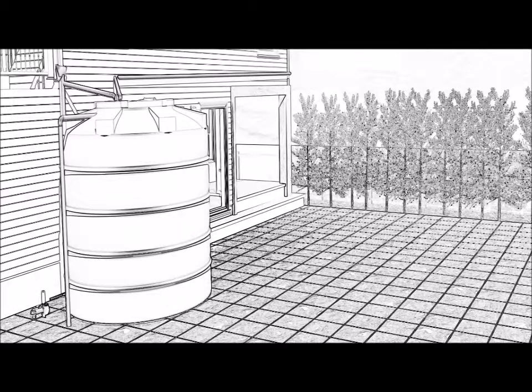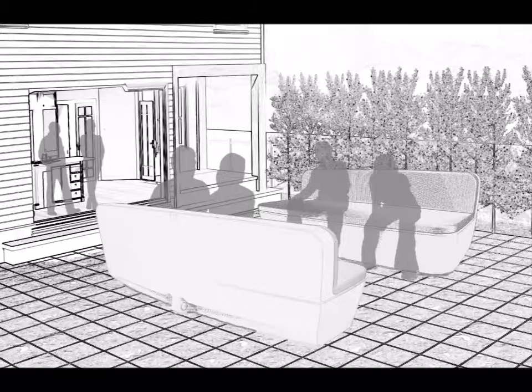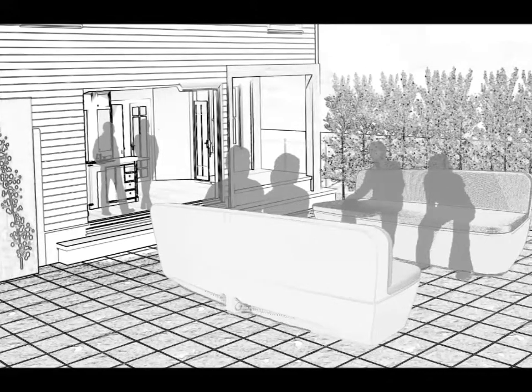The brief was simple. All we needed to do was create a rainwater tank that looked great, saved the consumer money, and didn't occupy any space whatsoever. Thankfully, we were able to meet this ambitious brief with the development of the dual-purpose water tank lounge.